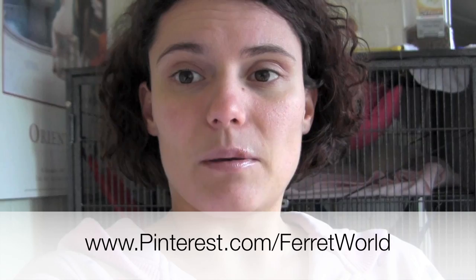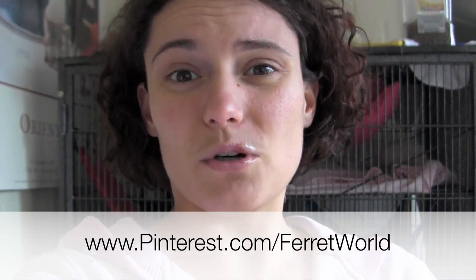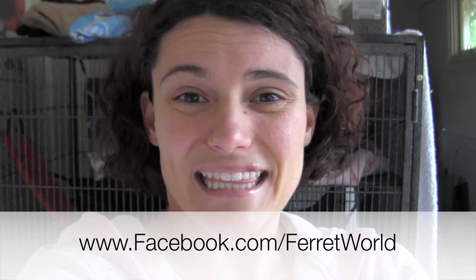Just an announcement: on Pinterest we have opened up a community board. We're also setting up a ferret shelter rescue board where anyone who contacts me wanting to be a part of the community board — I can send you a Pinterest invite so that everyone can contribute to the community board and post their ferret's photos up there and stuff like that. Just contact me through Facebook and PM me.